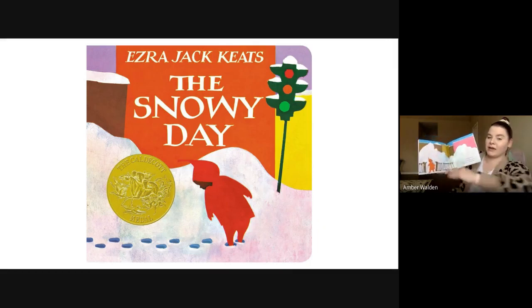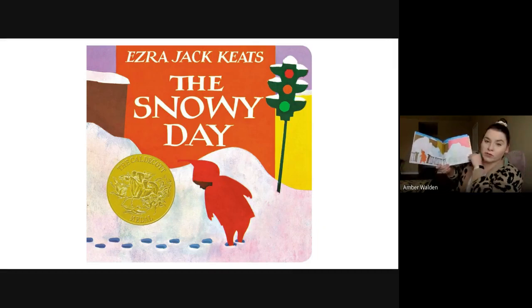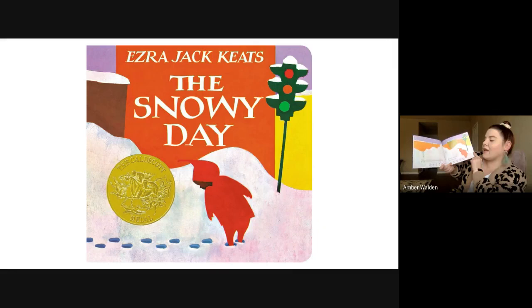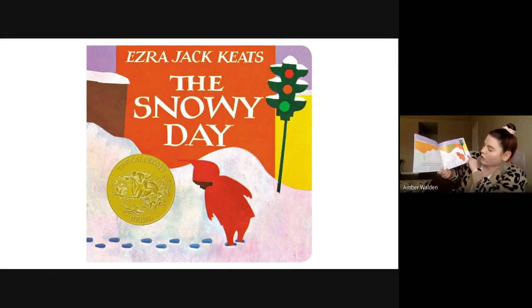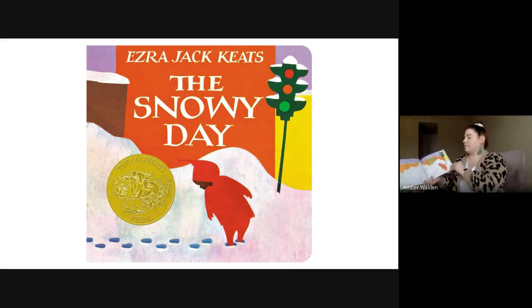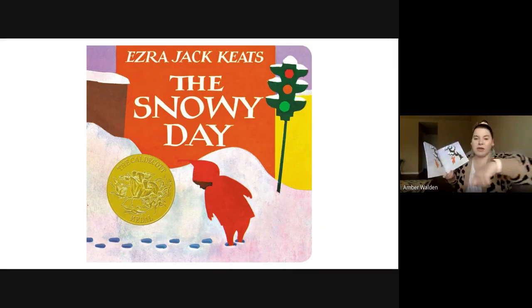We see the snow is piled — it's stacked on top of other snow — and then there was a path where he could walk through where the snow had been moved. Crunch, crunch, crunch. His feet sank into the snow, going down into the snow when he's walking. He walked with his toes pointing out, then with his toes pointing in, making a path with his feet. Then he dragged his feet slowly to make tracks, and he found a stick sticking out of the snow — just right for smacking a snow-covered tree.